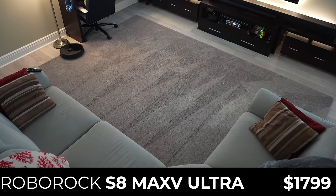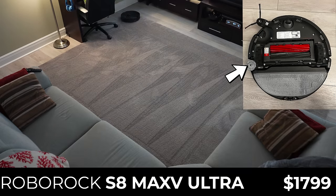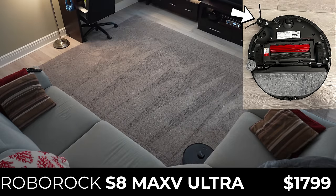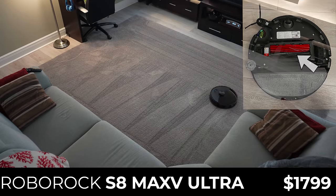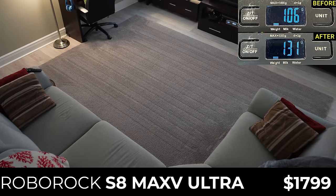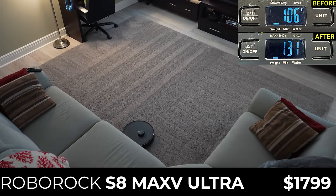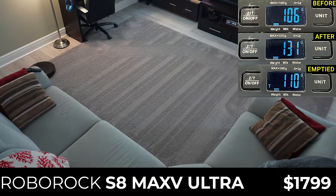Next, with an MSRP of $1,799, the Roborock S8 Max-V Ultra is the most expensive robotic vacuum I've ever tested. The S8 Max-V has a few upgrades over last year's S8 Pro, including a side mop for better edge coverage and an extending side brush to reach into corners and under furniture, but it still uses Roborock's dual roller design, which didn't perform as well as the S7 Max-V's single roller in last year's competition. In the carpet vacuuming test, the S8 Max-V Ultra picked up 25 grams, or 62.5%, putting it in second place, but it still had 4 grams of dust left in its bin after auto-empty.